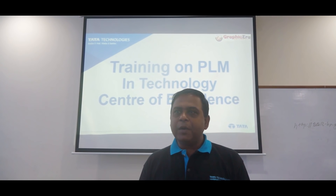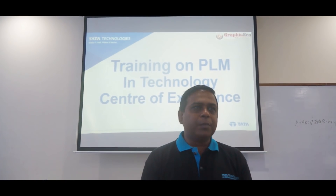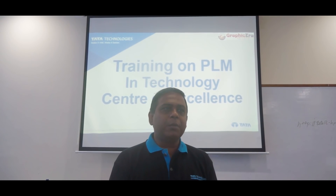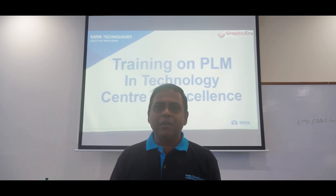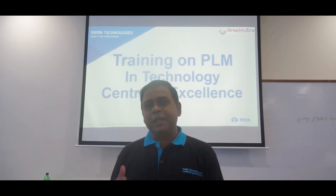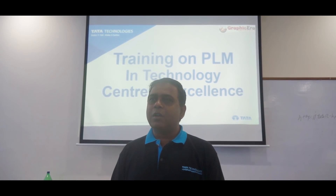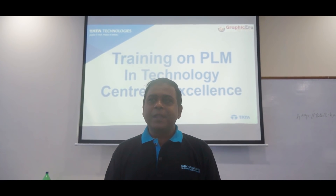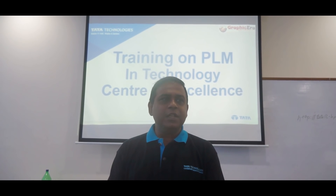I would like to point out that the final year students who are participating here are quite excited to learn about PLM, because maybe after two months they are going to be out in the market. They can show this on their resume saying that they have learned PLM. They will tend to gain an edge over other students because normal students would not know about PLM, and GEU students do. So obviously that would be an advantage for students passing out from GEU college.